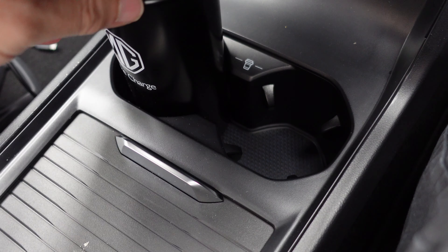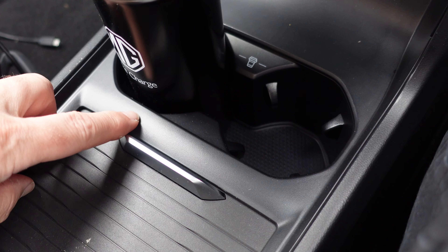There are two USB sockets up front — with one in the rear — plus good-size drink holders in the centre console and door bins that hold a reasonably sized bottle.